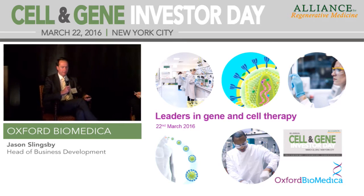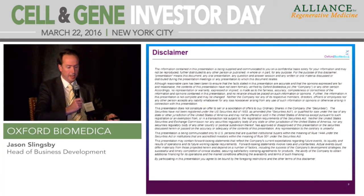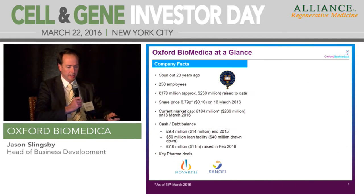I'm going to take you through four or five slides on Oxford Biomedica and look forward to discussion after. Just to draw your attention to the disclaimer — we're a public company and I'll be making some forward-looking statements. We're actually one of the older gene therapy companies, spun out of Oxford University 20 years ago. We now have 250 employees, our share price is around 10 cents, and market cap last Friday was $266 million. We did a relatively small financing back in February 2016, and we have key strategic deals with both Novartis and Sanofi.